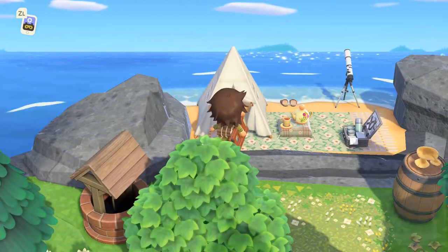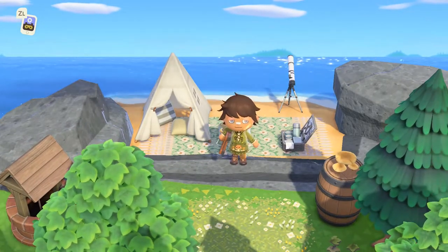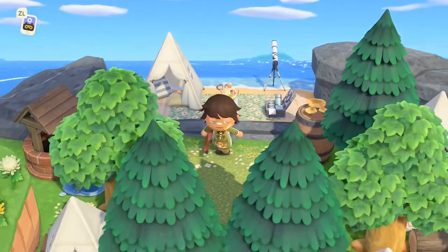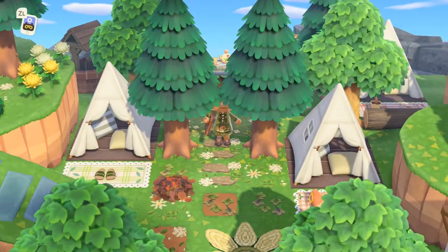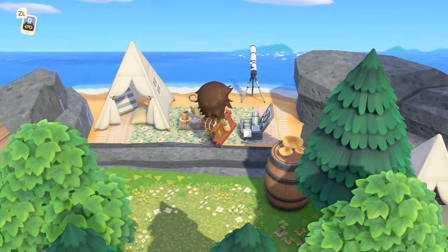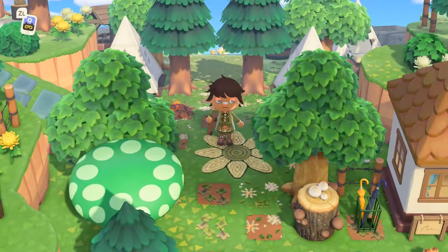It looks very nice and put together for him, that's really great. It's like a little private beach — it would make sense to make this part a campsite because you would have your own little private beach. I feel like that would be a great destination for camping, so that's a good idea.